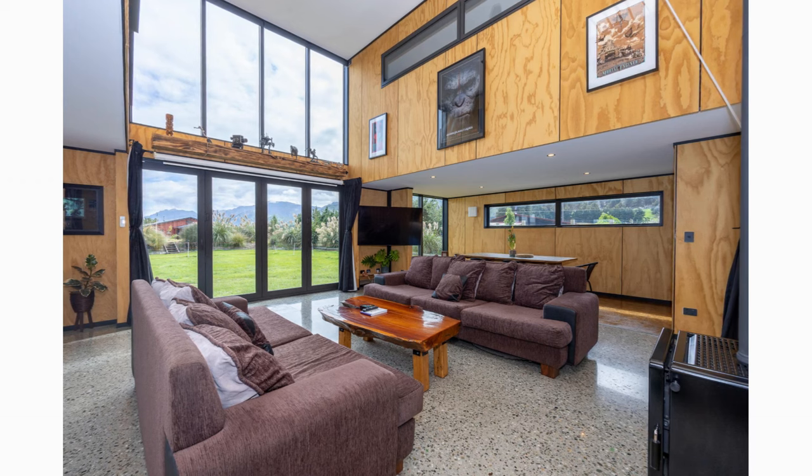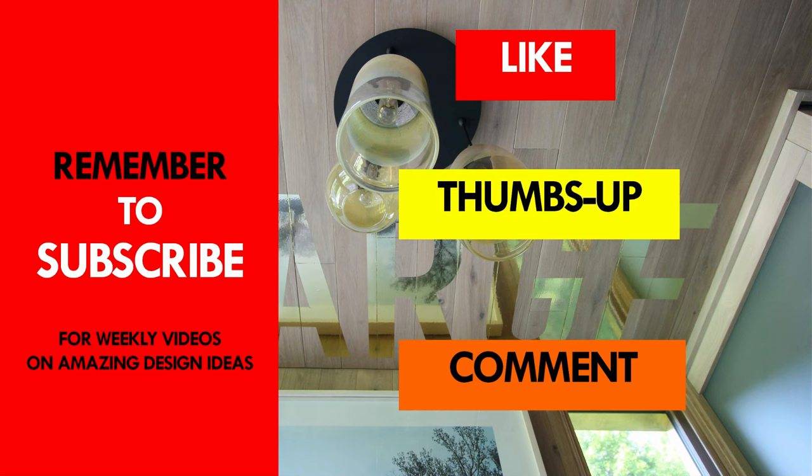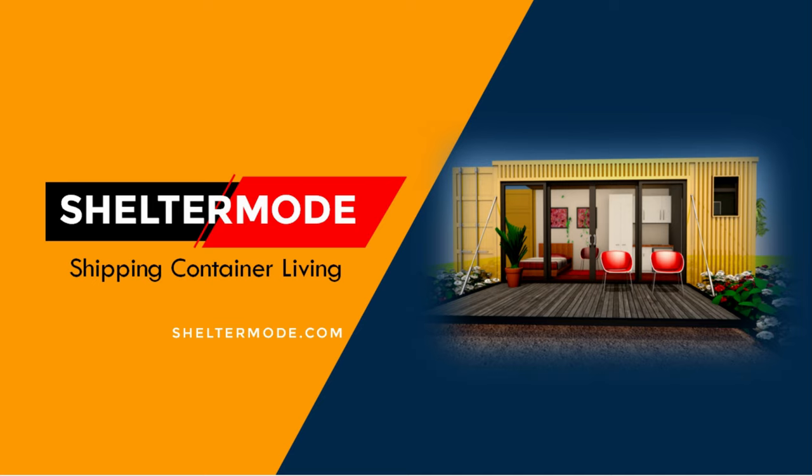Kindly give us your opinion by posting in the comment section below. If you like this video, give it a thumbs up and feel free to share it. You are encouraged to visit our website, ShelterModHomes. Thank you for watching. See you in the next video.